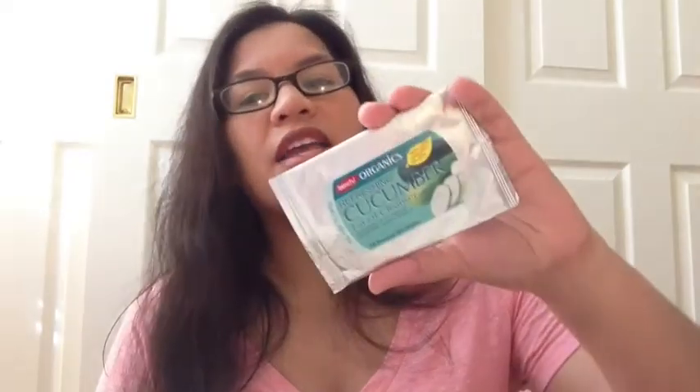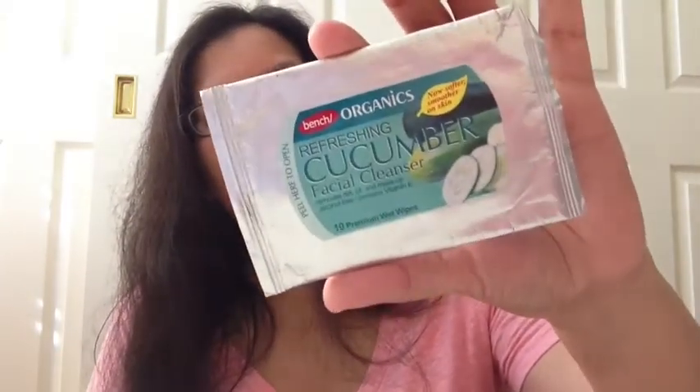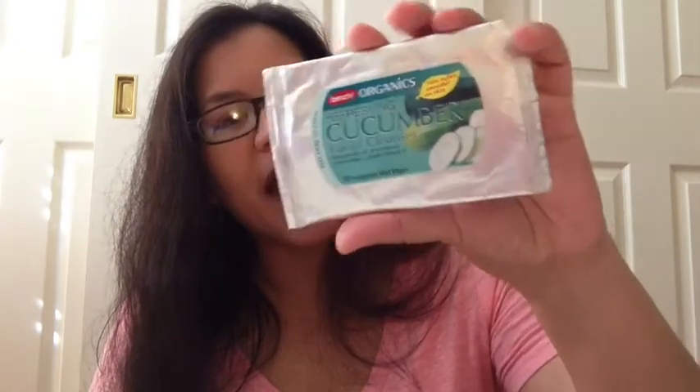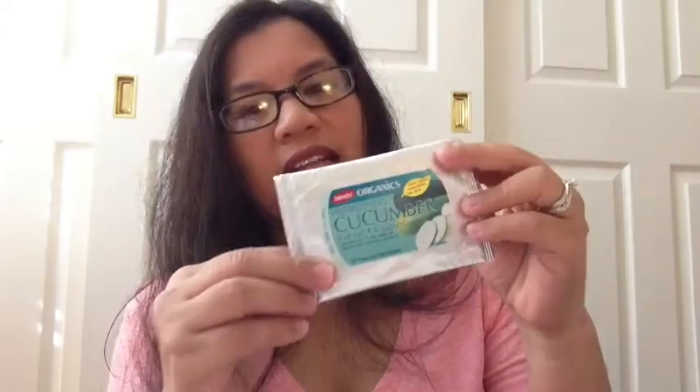I used up this travel-size refreshing cucumber facial cleanser by Bench Organics. I only paid $1.10 — it has 10 wipes, and I just finished up my last wipe today. It's moisturizing, it's soft, and it's a fairly large size. I would purchase it again if I was at a Bench store, but I bought this in Guam about six months ago. So it was good — cheap stuff.